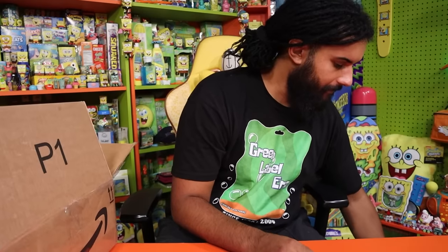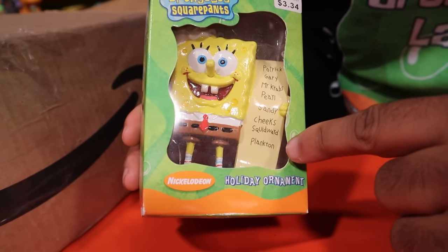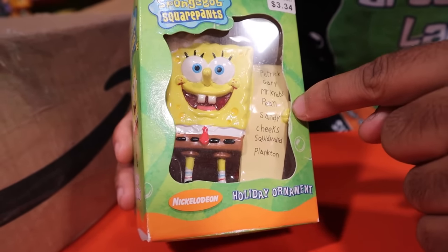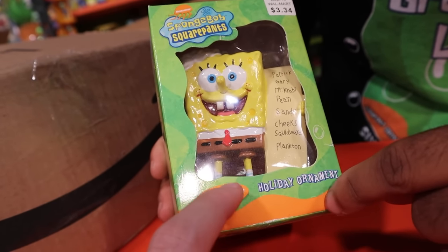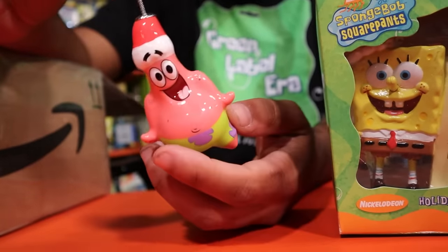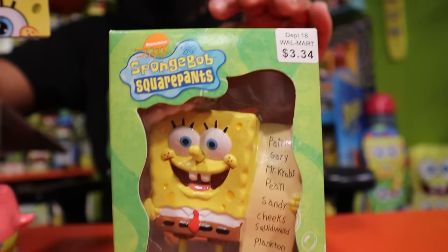We have a new ornament for the Nick mystery collection this year — SpongeBob writing a letter to Santa, with Patrick, Mr. Krabs, Sandy, Squidward, Plankton, and even Pearl on it. Priced at three dollars and 34 cents at Walmart. The quality on this is far superior to today's ornaments — the packaging is much nicer, and this was only $3.49 back in the day. We did not know how good we had it.